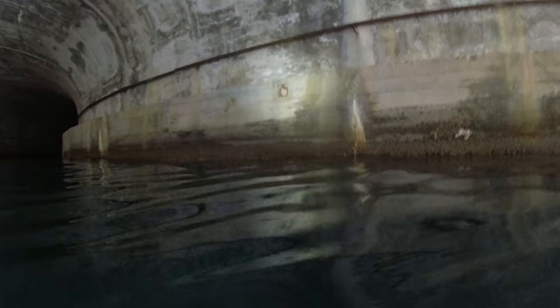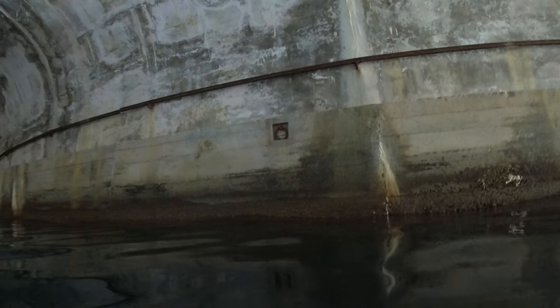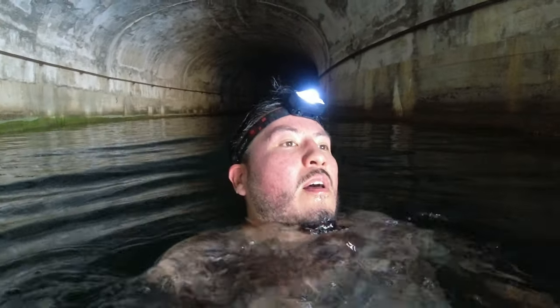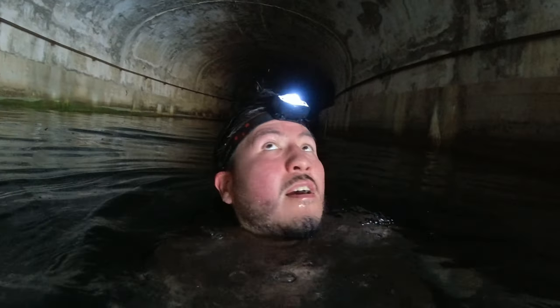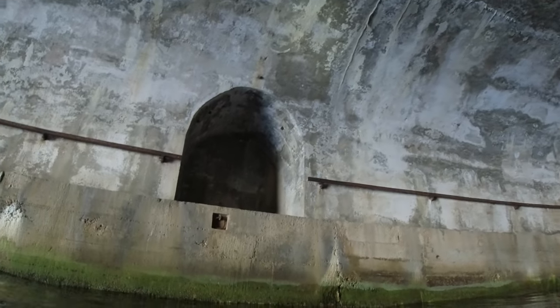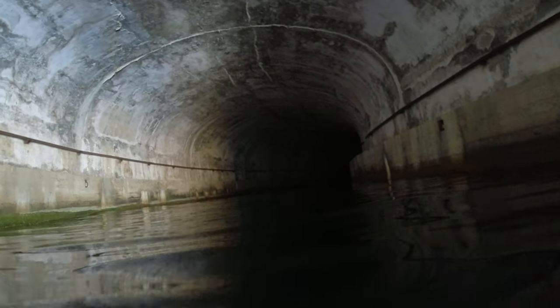Now through here you can see hooks — that's where they would have anchored certain torpedo boats. Now a lot of people say this is a submarine tunnel, but personally I have never seen a banana-shaped submarine. So this is definitely a torpedo boat tunnel.